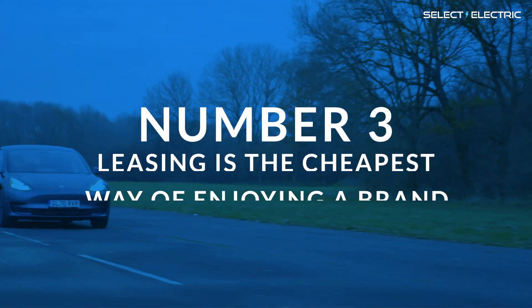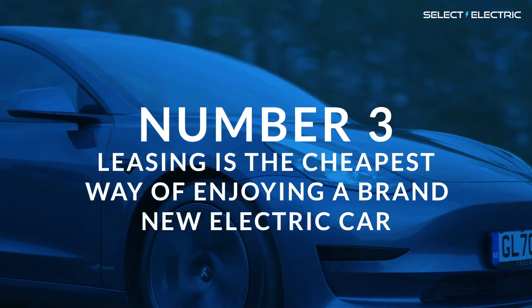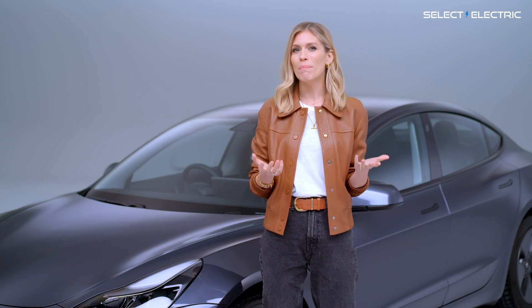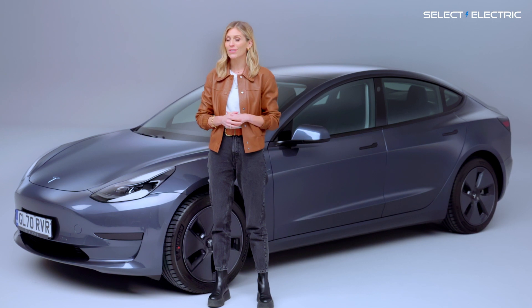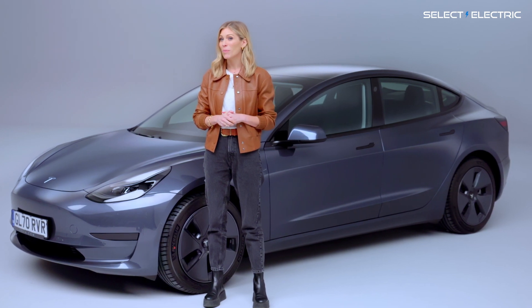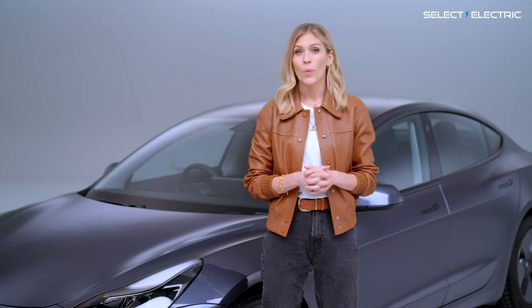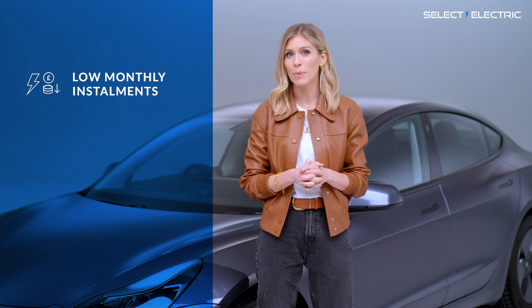Number three: leasing is generally one of the cheapest ways of enjoying a brand new electric car. There are several methods of getting your hands on an electric car, but which one is best? If you buy secondhand, you run the risk of missing out on the latest tech. And if you buy a new car, your monthly payments might be quite high. With a car lease, on the other hand, your monthly installments will be as low as possible.